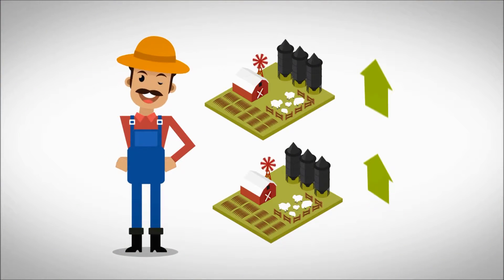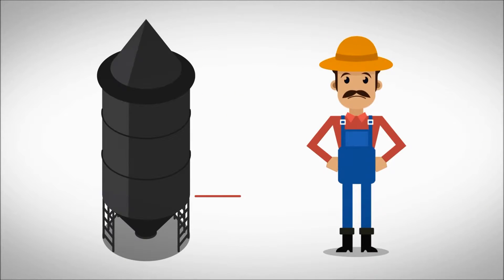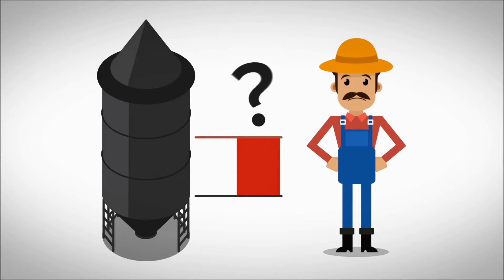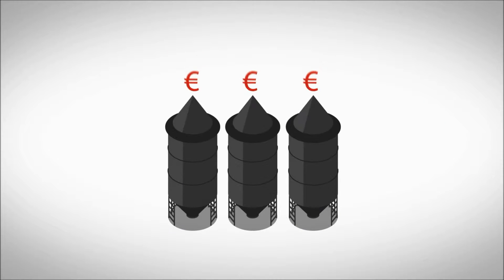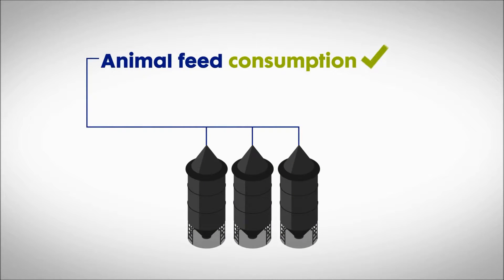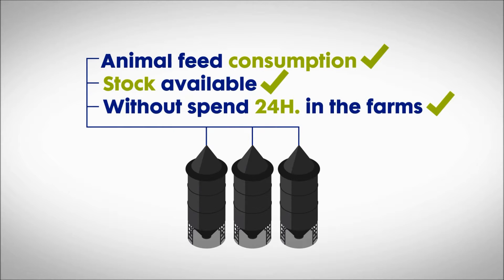Mariano is the owner of several farms. He would like to boost his business, despite never knowing how much cattle feed is left in the silo. Cost control is essential on the farms. In short, he needs to be aware of the animal feed consumption and the stock available without having to spend the whole day on the farms.